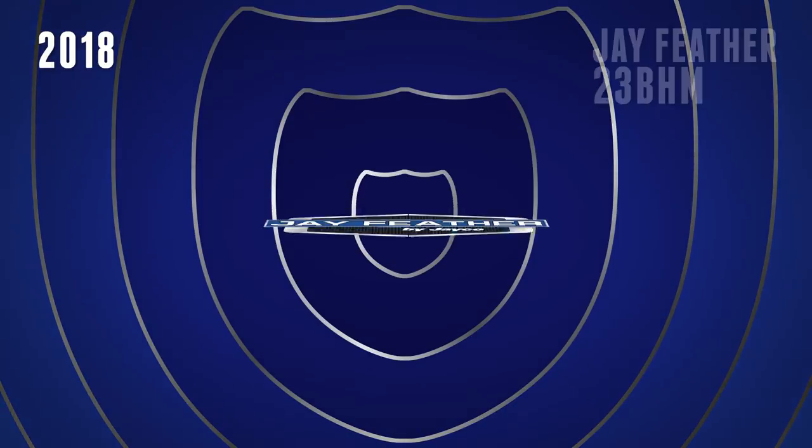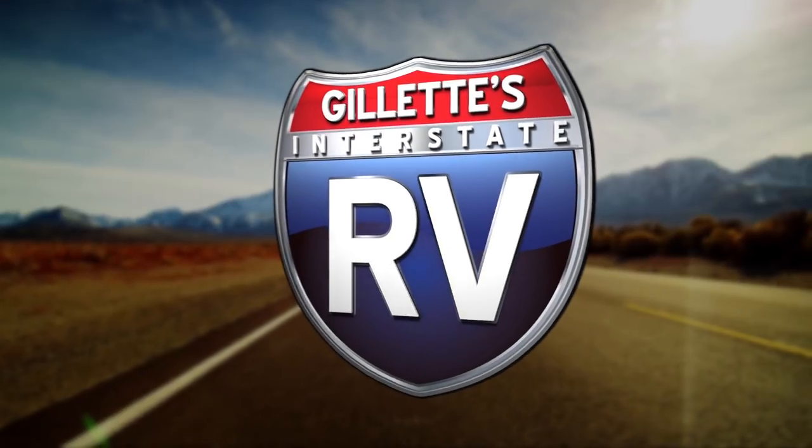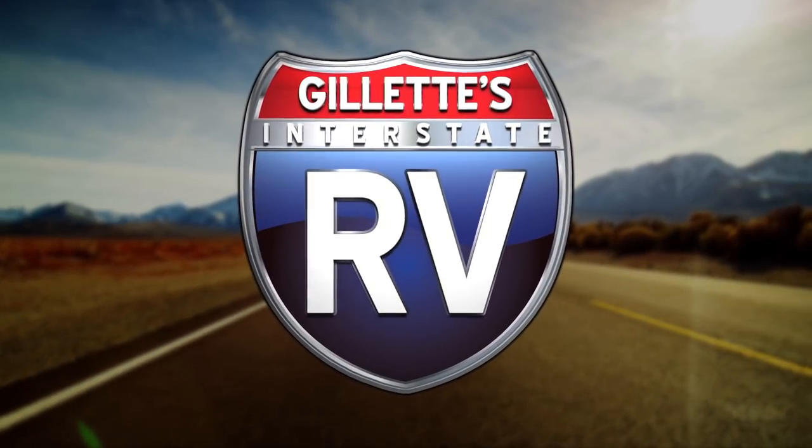Big fun in a compact package under the open sky in the new 2018 Jayfeather 23BHM. Find yours today at Gillette's Interstate RV.